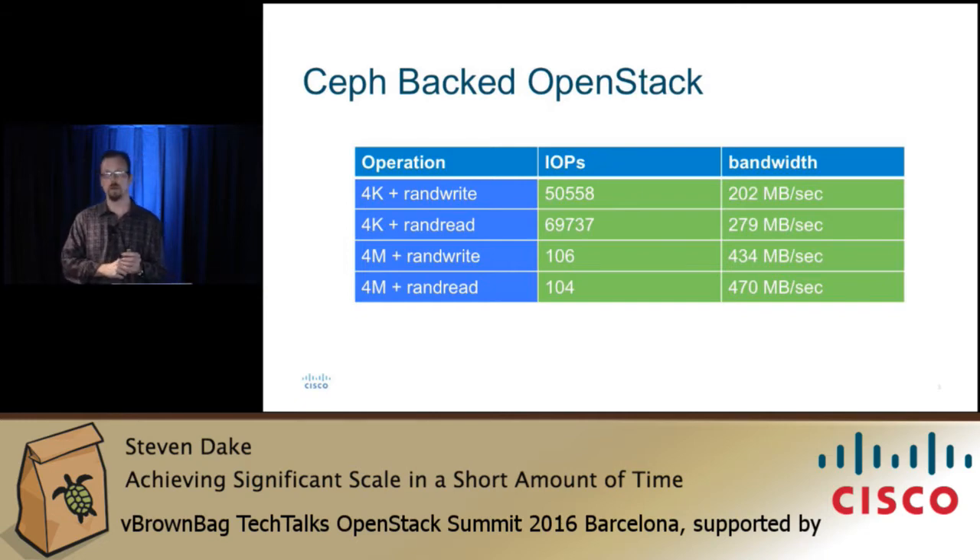We use Ceph for all of our storage backend. COLA by default doesn't run with Ceph, but you can enable it and it works great — it's a fantastic implementation. All the Ceph mons and OSDs run inside containers. We had 20 storage nodes, 100 compute nodes, and 3 controller nodes. You'd expect 4K random reads and writes to be a bit slower, and they are — almost half as slow. When we go to 4 megabytes we get quite a bit more bandwidth. Theoretically we should be getting about 9.3 gigabytes per second instead of 4.7 gigabytes per second.